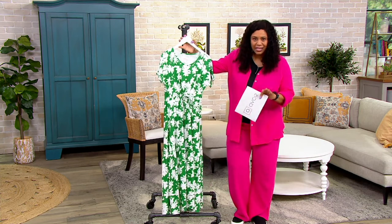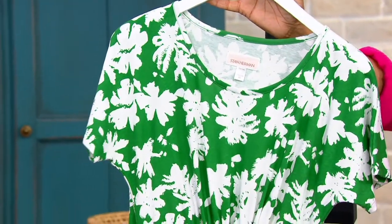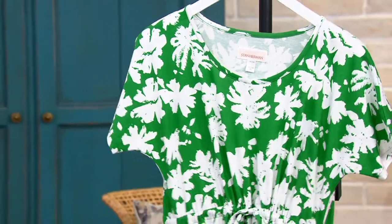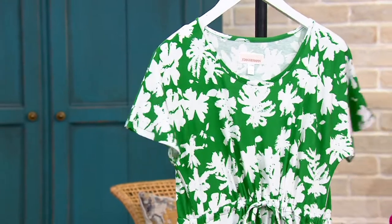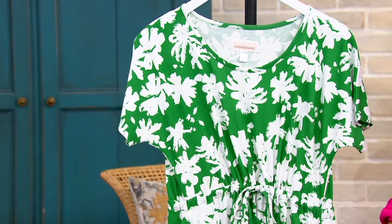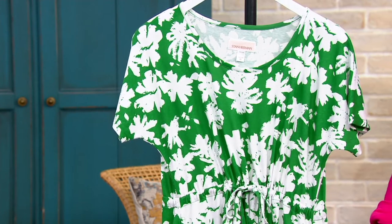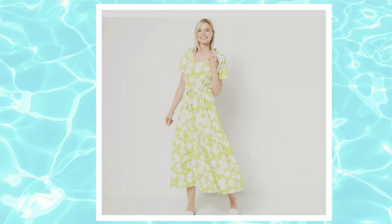$58.60, $19.53 is that easy pay. These are some fun colors, by the way. The color you see here is called grass. Talk about a fun and flirty dress — this is it. So here it is in grass. We also have it in four other colors that are gorgeous. We have it in lime. There it is — so pretty.